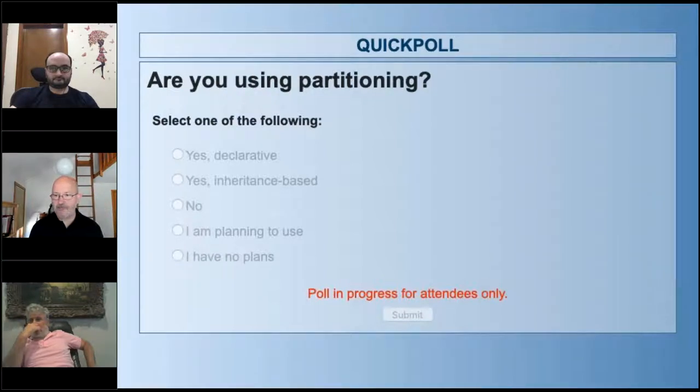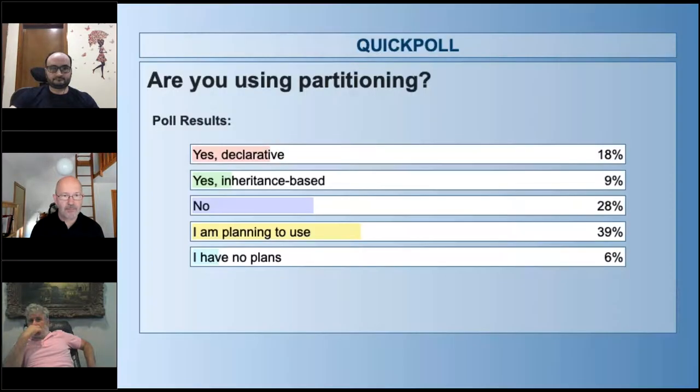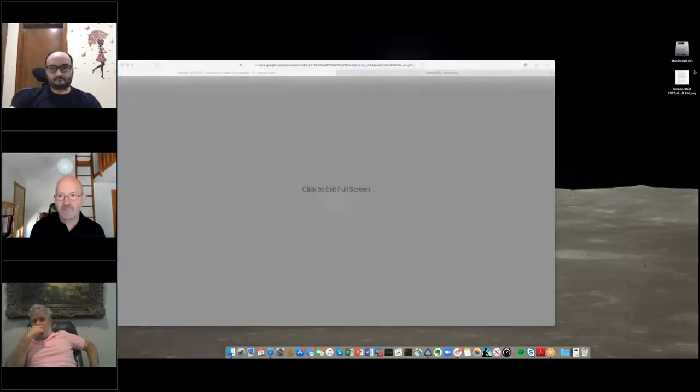It's actually not surprising — it's good to hear that most people use declarative partitioning. We had a small contingent who said they're still on 9.6 and earlier, so they had to use inheritance-based. All right, I'm going to hand it over to Rucha now.